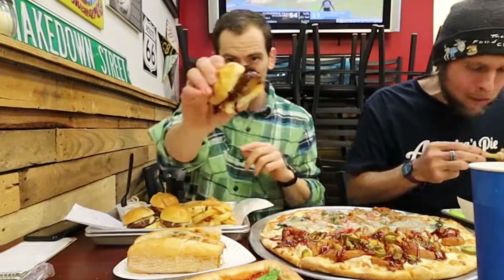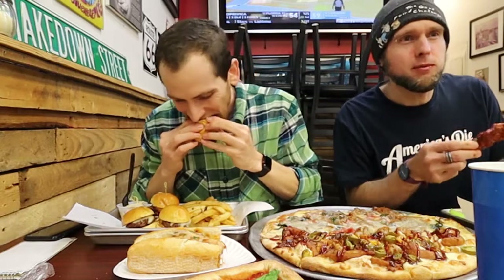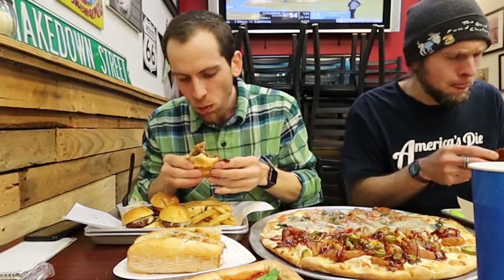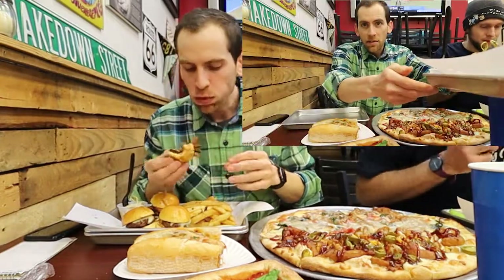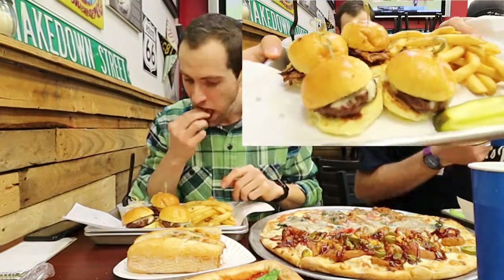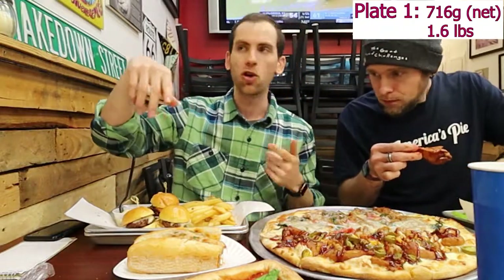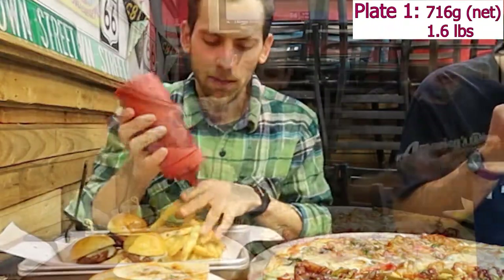Alright, I got two cheeseburger sliders and two of their pulled pork, and it comes with fries. And I got some mac salad as my side. That spicy barbecue sauce is awesome. I got 10.85 grams for my slider platter. I also want to eat some fries before they get cold, because everybody knows cold fries are not any fun.